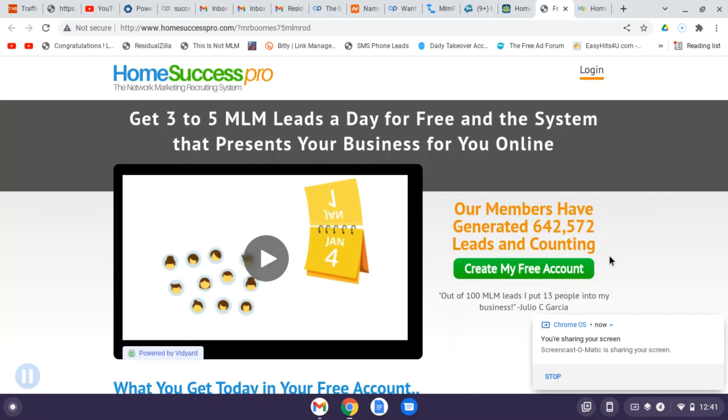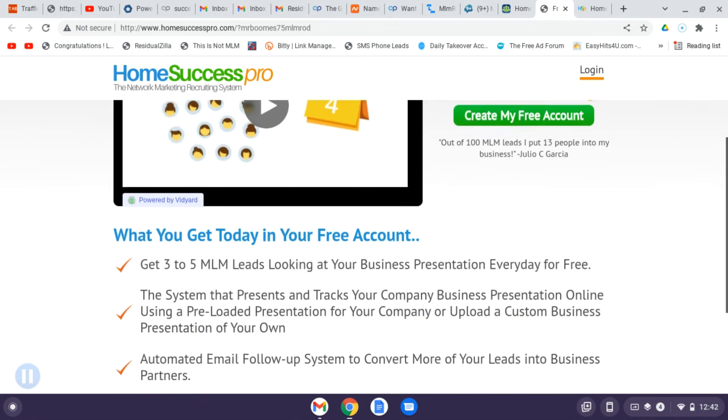Hey guys, welcome to Success with Buddy Boom, thanks for stopping by — February 16, 2022. I want to share something I've been a part of for a couple of years now. It's called Home Success Pro, and this is a system that's going to help you organize and keep your leads organized. You can join for absolutely free and get three to five leads a day.